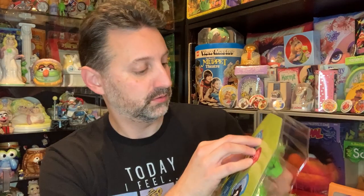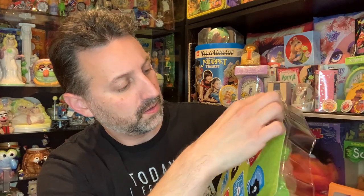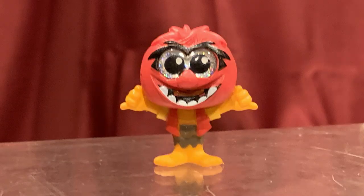Let's start with door number one. It says pull. And door number one reveals Animal. Check out Animal — he is super happy. He's got these crazy sparkly eyes. Gotta love the Animal Doorable.